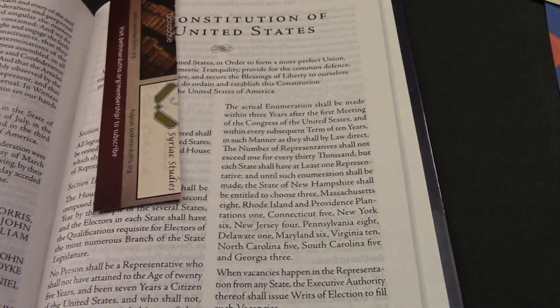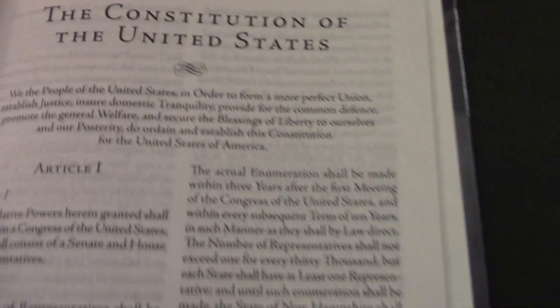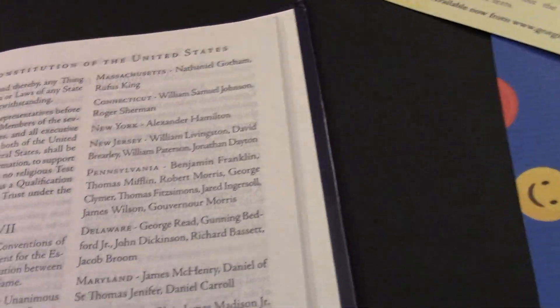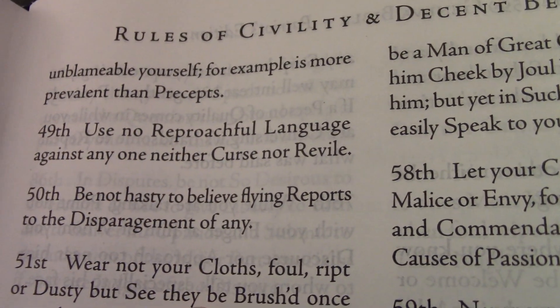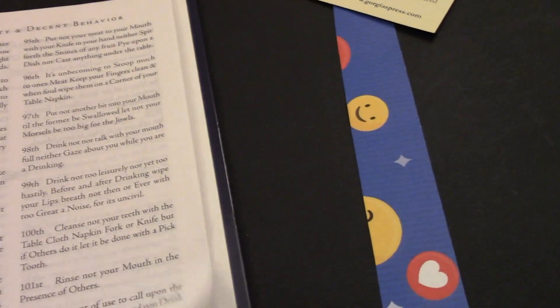We have the Declaration of Independence in here as well — I thought it would be good to get because I've never had a copy nor have I ever read it. We also have the Constitution of the United States. There are Rules of Civility in here too; number 49 says, 'Use no reproachful language against any other, neither curse nor revile.' Some good rules in here.